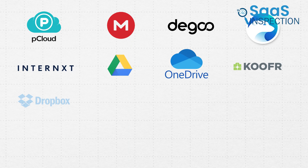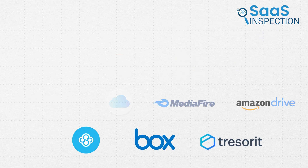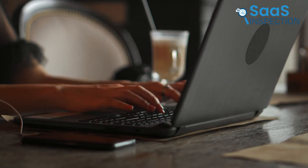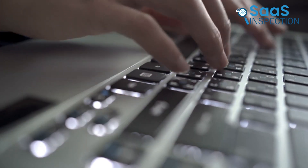So those are our takes on the best free cloud storage platforms, each with its unique benefits and features. We hope this video gives you a good idea of the possibilities and helps you make the right choice for your needs. Let us know if you have any further questions or would like to share your thoughts in the comments below.